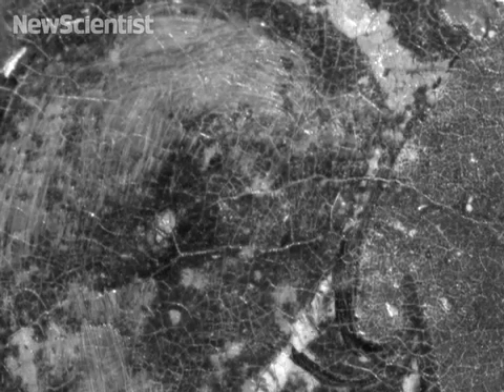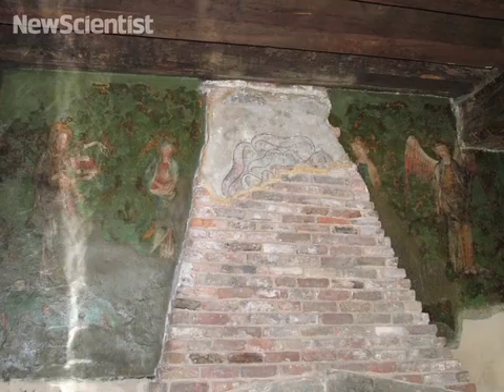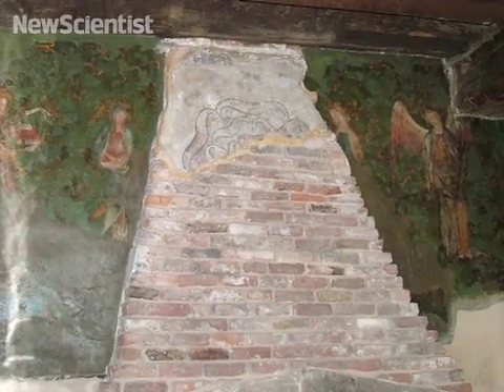It's a technique that was borrowed from medical imaging. It was first developed to look at 3D in vivo imaging of the eye. In 2004, we started using this on paintings. But we've never really scanned a wall painting before.